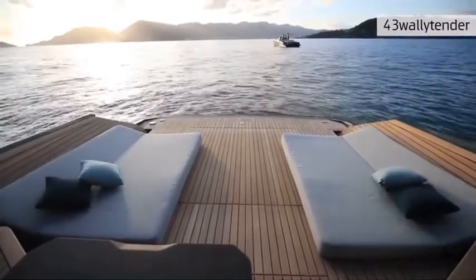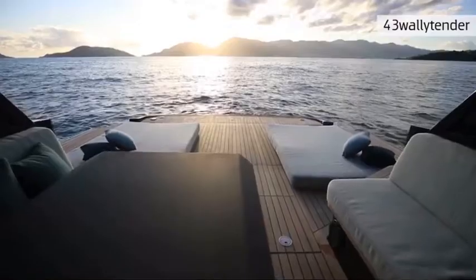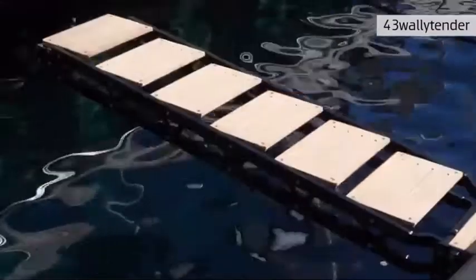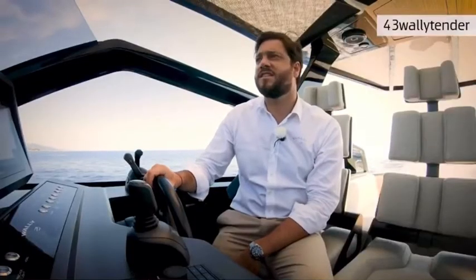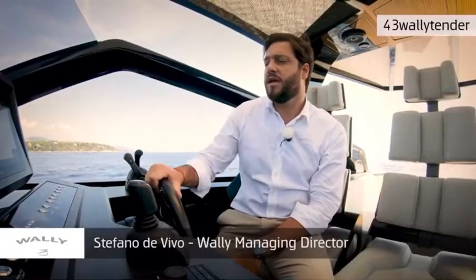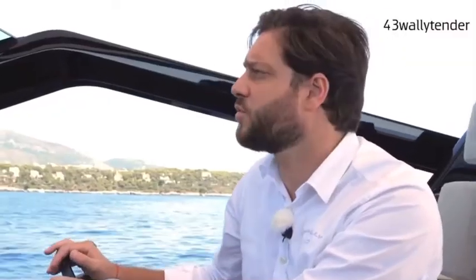The 43 Wally Tender comes as standard with two opening platforms on the sides, creating the biggest stern platform on a 43-foot boat — at least 50 percent larger than anyone else in the market. An optional feature is the hydraulic passerelle, which works both as a boarding ladder and as a ladder for coming out of the water. Also standard is an innovative system where the bow stem opens up and the anchor comes out — and you can operate it all from here in the cockpit without going up to the bow.